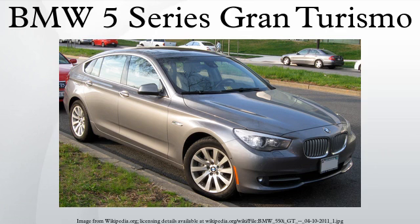The BMW 5 Series Gran Turismo is a mid-size luxury car from BMW. The BMW Concept 5 Series Gran Turismo is a concept car designed by Christopher Vial. It is the first production rendition for BMW's Progressive Activity Sedan series of cars, based on the F07 platform.